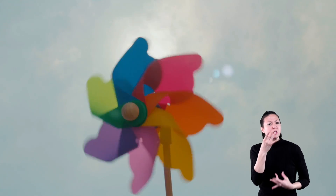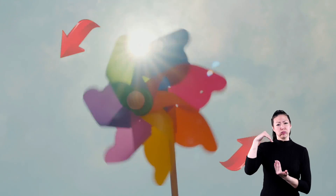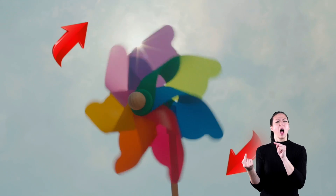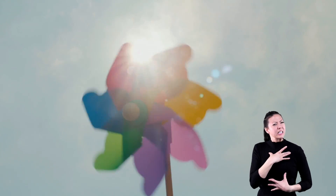Here is an interesting piece of science. In the Northern Hemisphere, a tornado spins counter-clockwise. In the Southern Hemisphere, tornadoes spin clockwise. I thought you'd find that interesting — was I right?